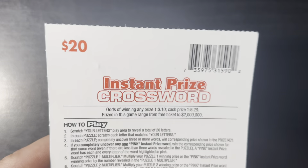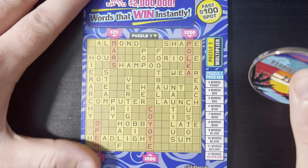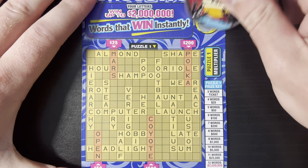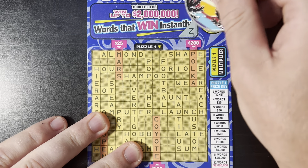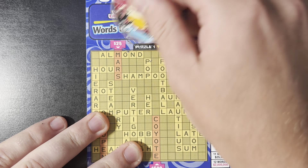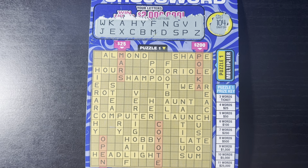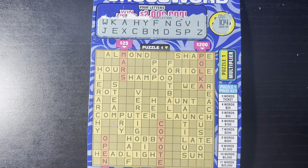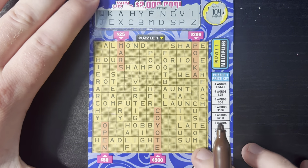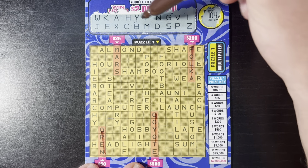We are at $60 back. Moving on to ticket number two — odds one in 3.1 cash, one in 5.29. Fast 100 spot, two crosswords, bonus words, and multipliers for each crossword. Let's check that 100 — 104, still haven't found that. Now let's look for polka for $200, we need P-O-L-K-A. We have P, A, K — we're missing the O and the L. Come on, give me something good. We have A, E, I — are we missing the U? I'm not seeing a U.